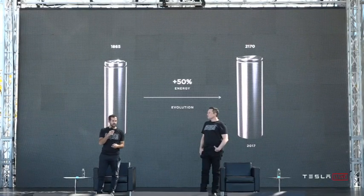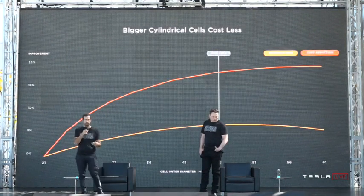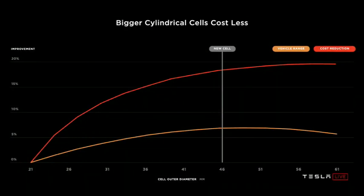We need to go beyond just what we're looking at and study the full spectrum of options. As you can see, we swept the key figures of merit — how much we can reduce the cost and how much vehicle range increases as we change the outer diameter of the cell. We found a sweet spot somewhere around 46 millimeters.